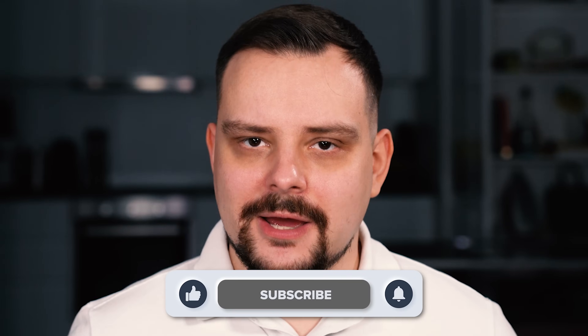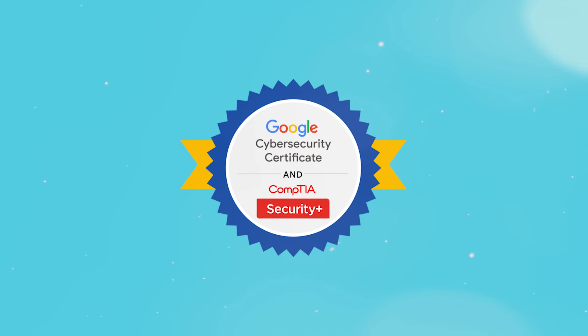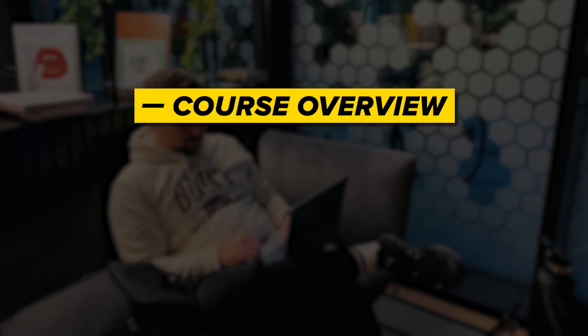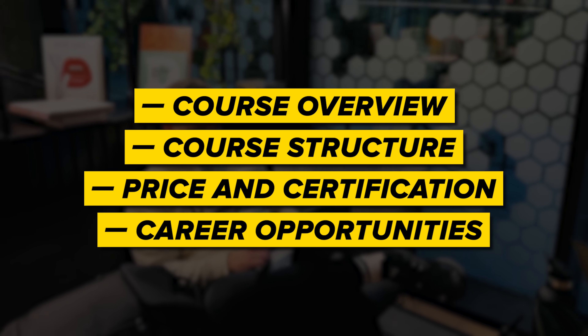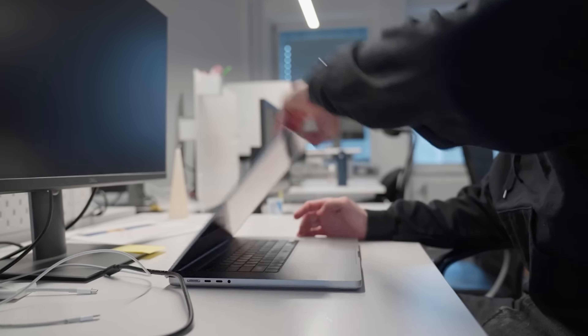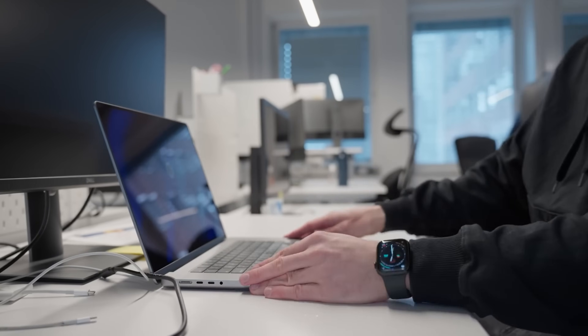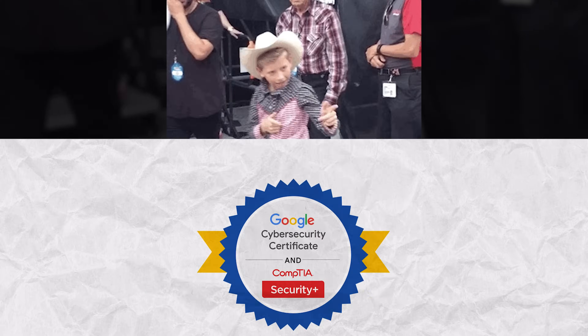My name is Daniel, and today I will talk about the super popular Google Cybersecurity Professional Certificate. Things we are going to discuss in this video are: course overview, course structure, pricing and certification, and career opportunities. As usual, we will take a look at some student reviews, and I will let you know what I think about this certification. I'll leave all course-related links in the description below.